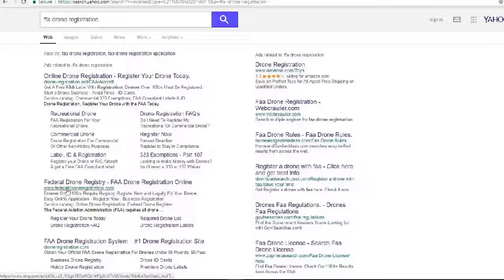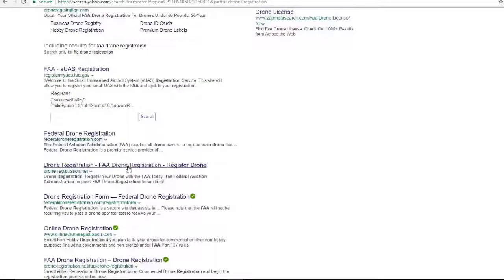Here we have 'Federal Drone Registry' and that is not a dot-gov address. Here's the one I want — notice it's registermyUAS.faa.gov, so I know that's going to be a legitimate registration straight to the FAA and not going to charge me extra.